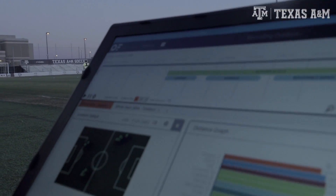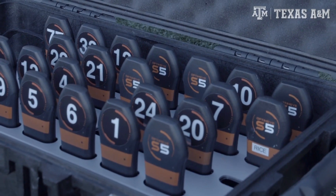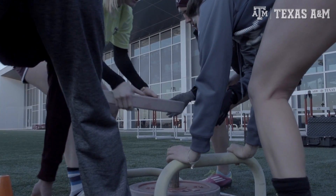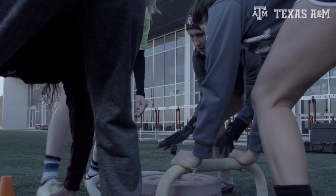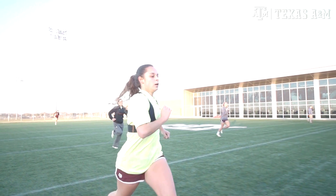Those are all valuable metrics for us to look at with soccer. There's a lot of research that's gone into tracking GPS, tracking acceleration, tracking deceleration, and tracking overall player load. We want to go with a company that has been reliable and has been used for probably about the last two decades.